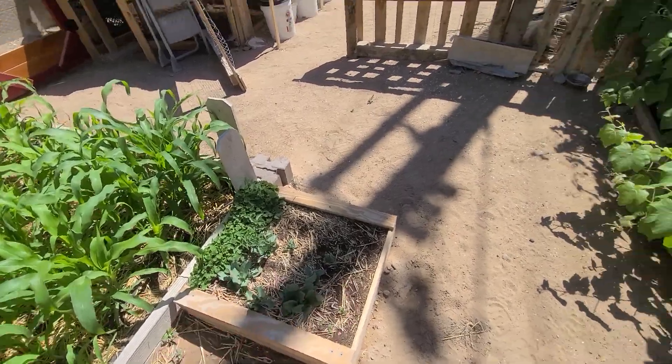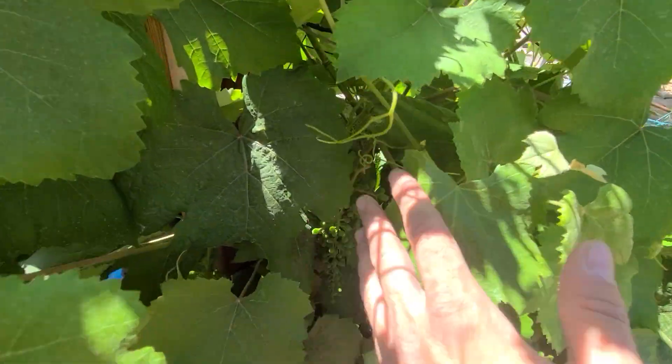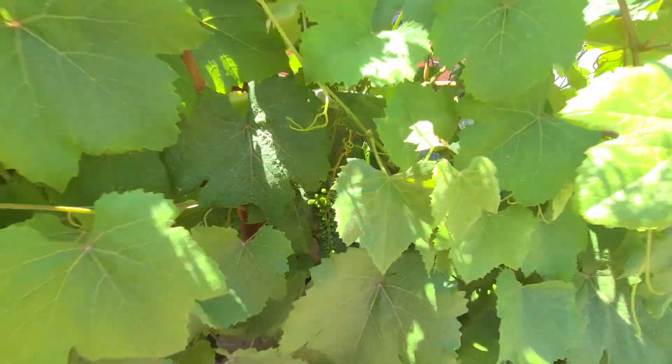We have some medicinal herbs here. All these grapes are doing great back here — there are just kind of clusters all over and they're popping.